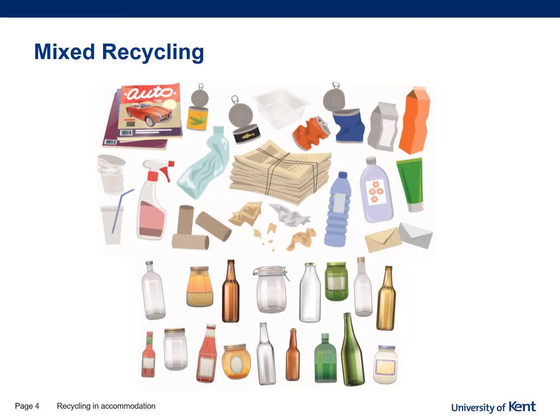In your mixed recycling bin you can put plastics, tins and cans, newspapers, cardboard, tetra packs or juice cartons, and all different types of glass bottles and jars. These need to be placed into a clear sack, which unfortunately Liberty Keys do not supply — you need to purchase these. Once this bin is full, you need to empty it into the large euro bins outside the accommodation. When you arrive on site you will be instructed as to which area this bin is located, as they are separated by bin type.